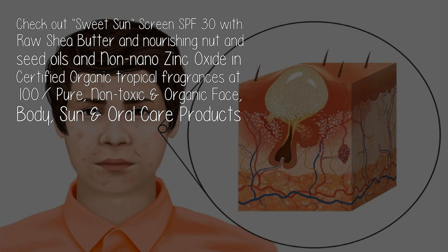Sweet Sunscreen SPF 30 features non-nano zinc oxide and certified organic tropical fragrances, available at 100 Pure — non-toxic and organic face, body, sun, and oral care products.